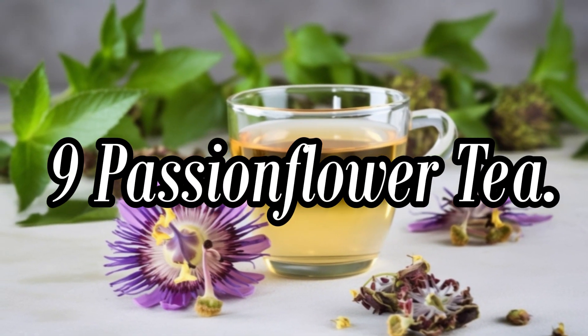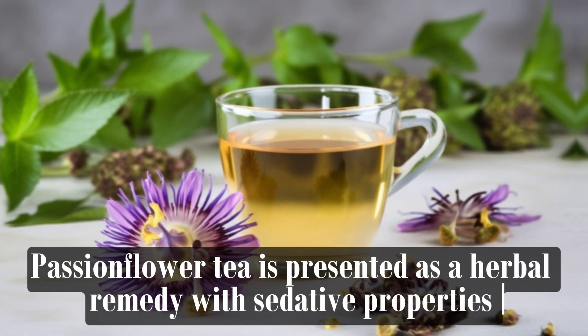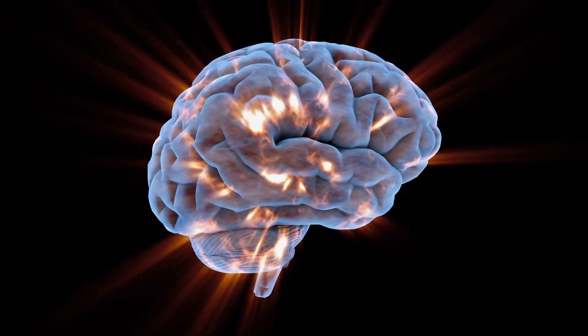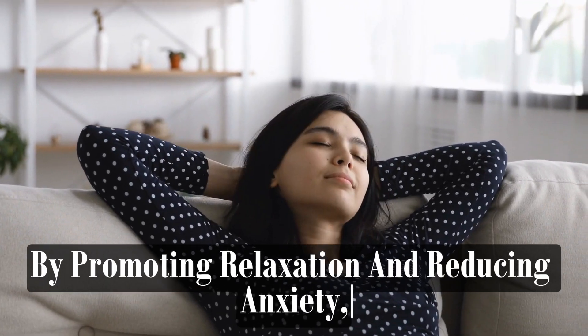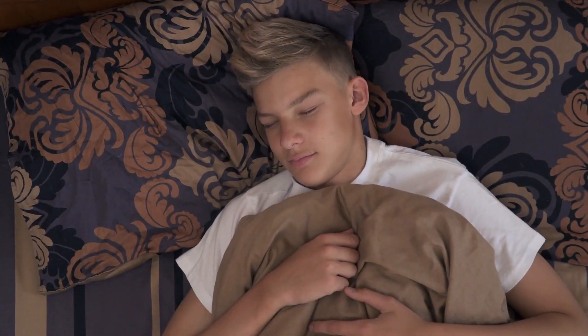Passionflower Tea is presented as a herbal remedy with sedative properties that can help calm the mind and promote relaxation. Passionflower contains compounds that interact with certain neurotransmitters in the brain, such as GABA, which has calming effects on the nervous system. By promoting relaxation and reducing anxiety, passionflower tea can help prepare the body for sleep and improve sleep quality.